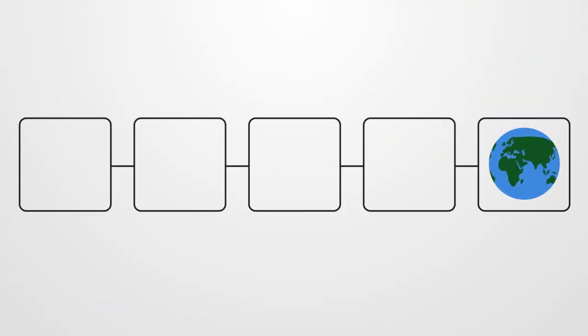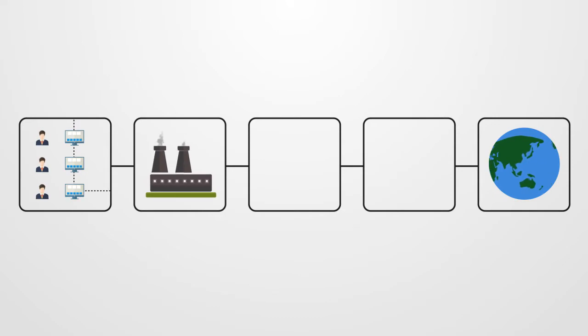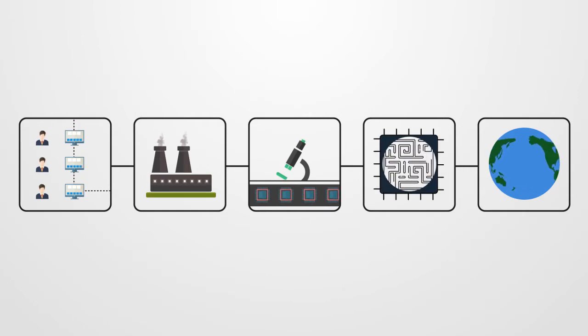Integrated circuits have an increasingly global footprint. Chips are designed by geographically distributed teams, fabrication is outsourced to external foundries, and fabricated chips are tested and assembled at different locations before being shipped to the customer.